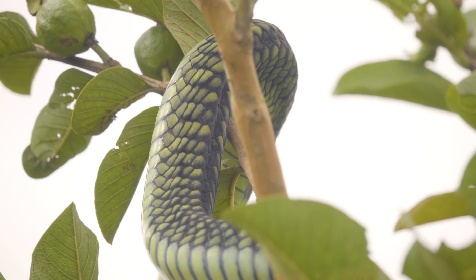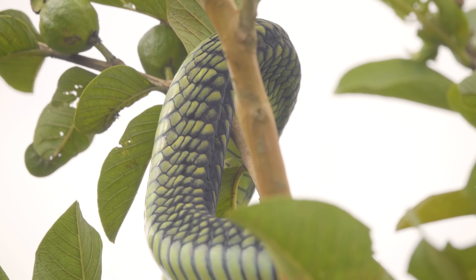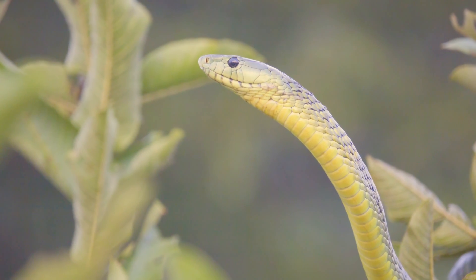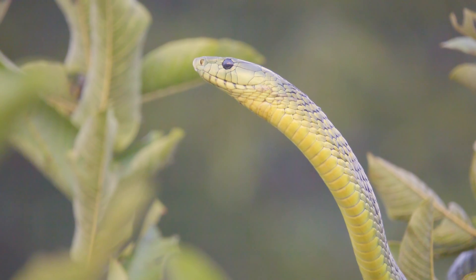The Western green mamba has a far greater range than the Eastern, making the Eastern a little more difficult to find. The subspecies was first described in the mountains of Kenya, hence 'kaimosae' — Dendroaspis jamesoni kaimosae — which is derived from those mountains in Kenya where it was first described.